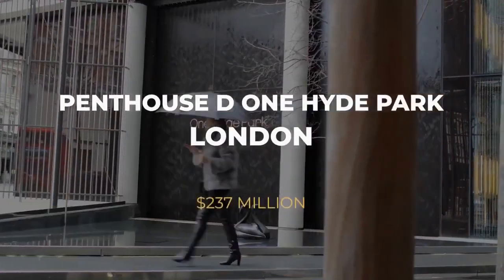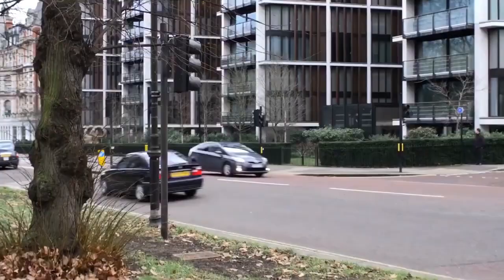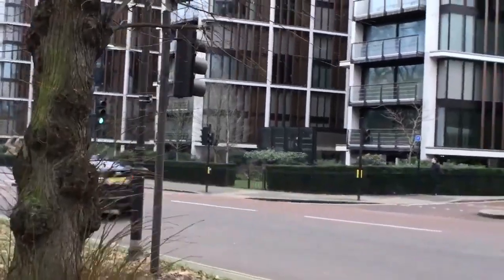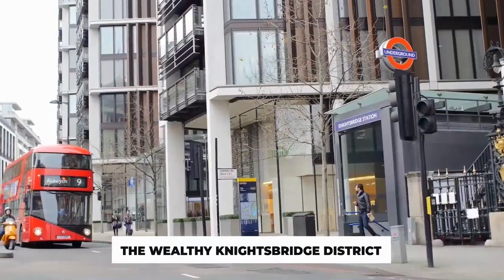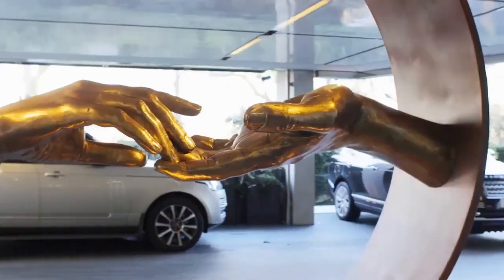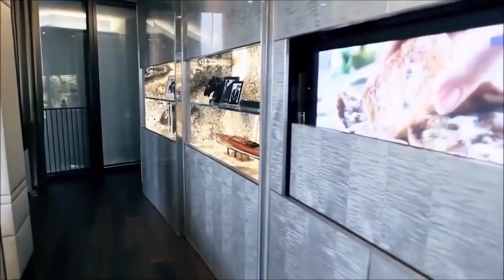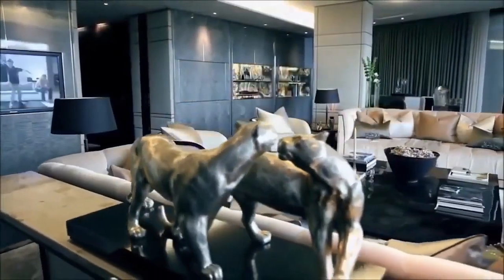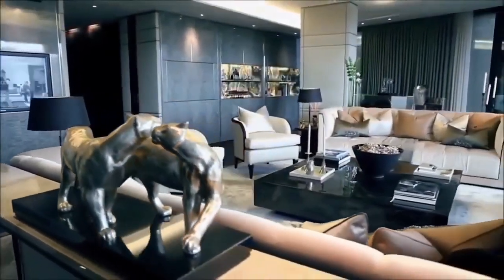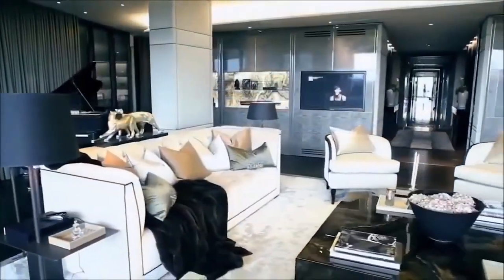Number 2: Penthouse D, One Hyde Park, London — $237 Million. One Hyde Park is one of the world's most expensive apartment complexes, built in the wealthy Knightsbridge District in the center of London. The project is estimated to have cost almost $2 billion, so it's no surprise that some of London's prime homes are located there. One of One Hyde Park's four penthouses was the most expensive property ever sold in Britain when it was acquired for an astonishing $237 million by an unknown Eastern European buyer.